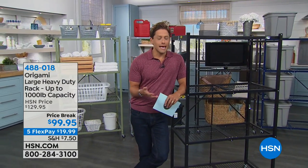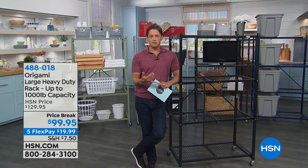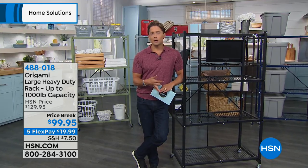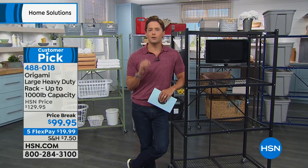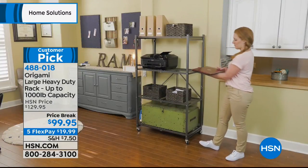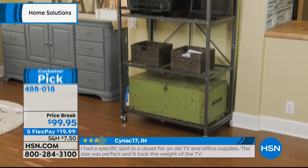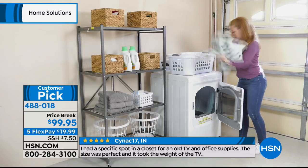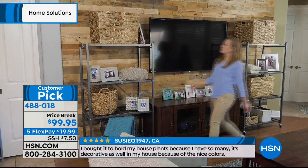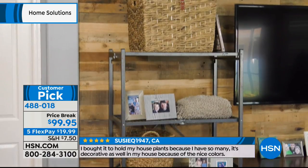Now, storage and organization — it's a headache, it's a hassle, until you use Origami. When you use an Origami product, you don't spend half a day setting up a shelving system. Your shelf outlasts pretty much everything on it. When you buy and set up with Origami, you get organized faster, have a better layout and support system, and it will arguably outlast your current home. It is our number one top-selling storage and organization brand here at HSN. The large, heavy-duty rack that can handle up to 1,000 pounds is its number one best-selling product — and today it's on sale.